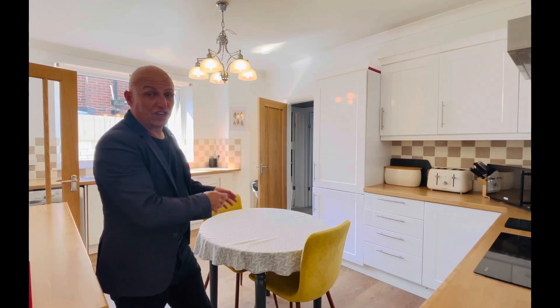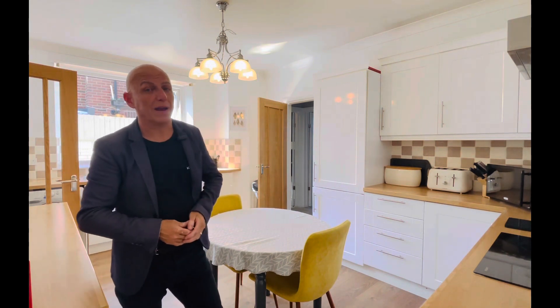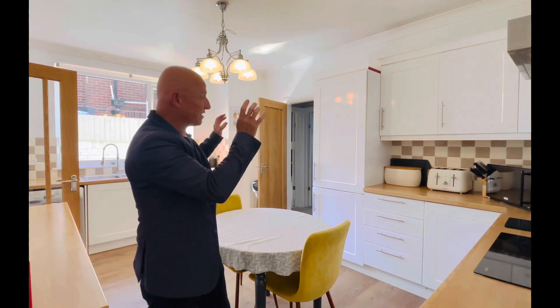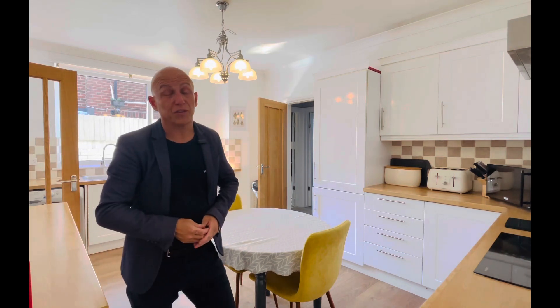From this kitchen you've got a door into an inner hallway that has further doors into two double bedrooms at the front, and then there's a quality shower room as well down here.